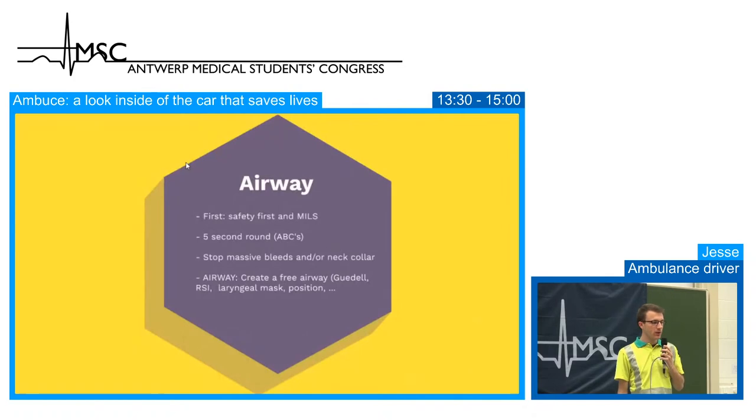Before the A of Airway, we do something really important: checking our own safety and the safety of the patient. For example, if we step into a scene and there's an unconscious drug user with needles everywhere, we check if we can safely move the patient rather than working in a dangerous environment. If people are aggressive or roads are unsafe, we call backup from the fire department or police. We won't bring ourselves into any danger.